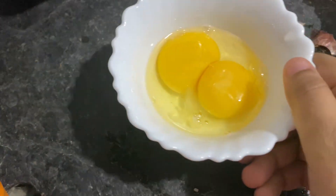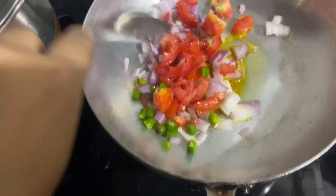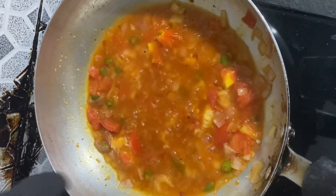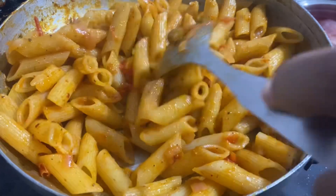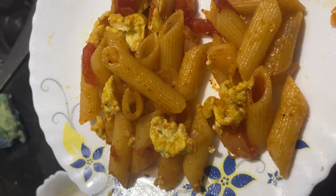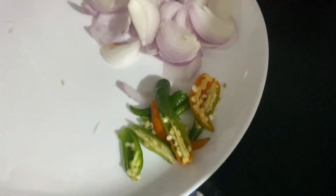I also made a quick and easy pasta recipe. I sautéed some veggies, added some spices, sauce, and you can add anything of your choice. Then I added my pasta and cooked it. You can also add eggs. Then we enjoyed it.